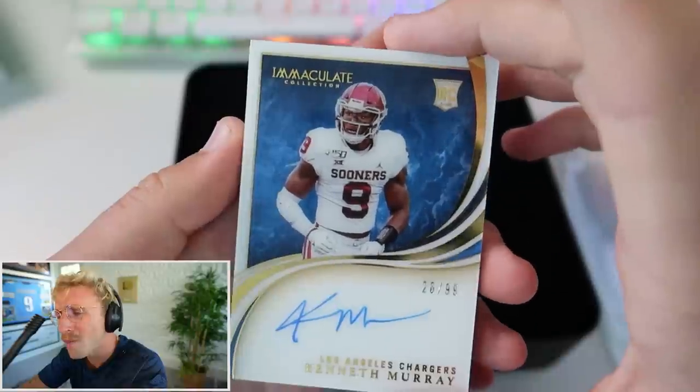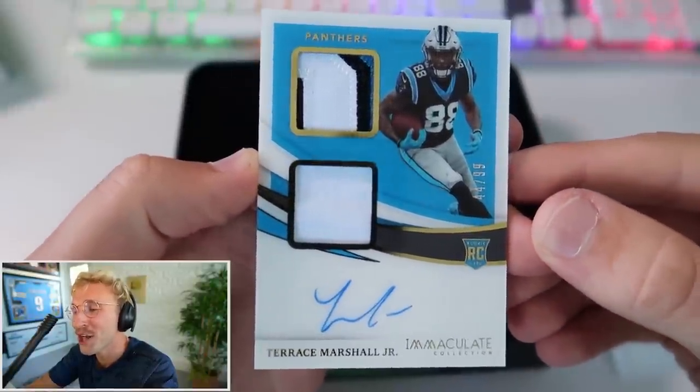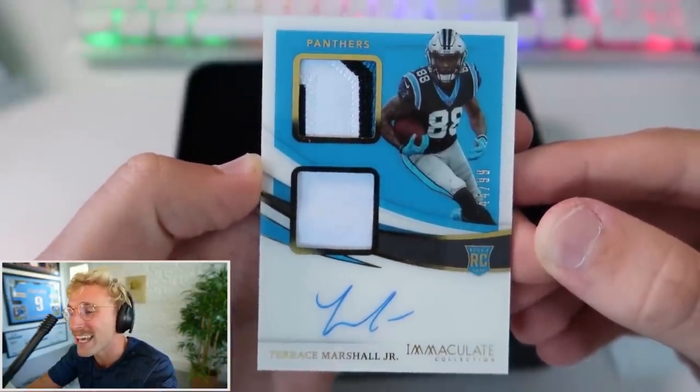Kenneth Murray - oh my God, he's in the Sooners jersey! That's so sick. Auto on the card, 26 of 99. And for our final card it's going to be Terrace Marshall Jr. - lots of rookies. 44 of 99 with the auto, the jersey, the rookie. And of course you do not want to miss tomorrow when we open the biggest one - each of those boxes are five grand, this thing itself is ten grand, it's a gold briefcase. I'm giving every single card away.